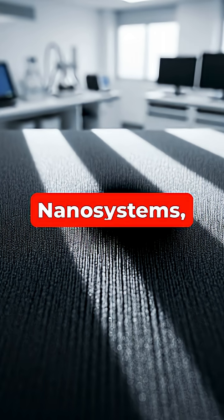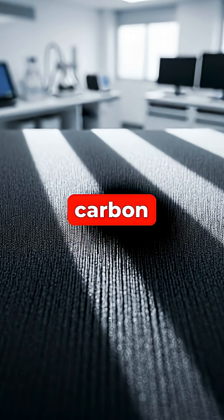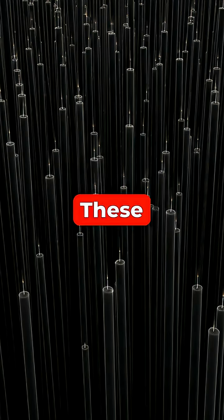Developed by Surrey Nanosystems, it's not a paint, but a coating made of vertically aligned carbon nanotubes. These tiny tubes trap light, absorbing up to 99.965% of it and preventing it from bouncing back to our eyes.